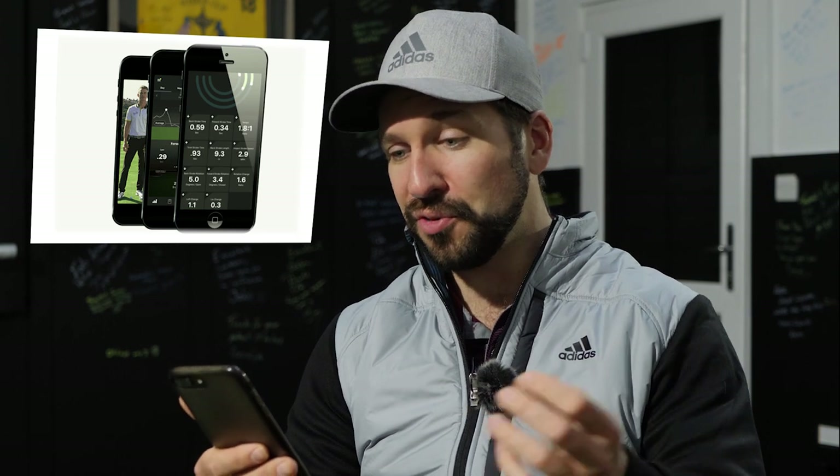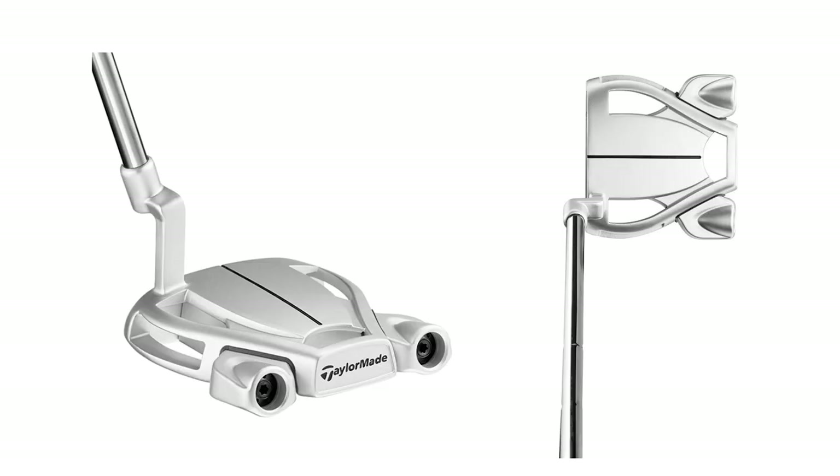These are just some of the stats that the Blast sensor and this putter is going to give you: backstroke time, forward stroke time, tempo, total stroke time, backstroke length, impact stroke speed, backstroke rotation, forward stroke rotation, rotation change, loft change and lie change. Just imagine that ability to practice and get real-time feedback from your putter.